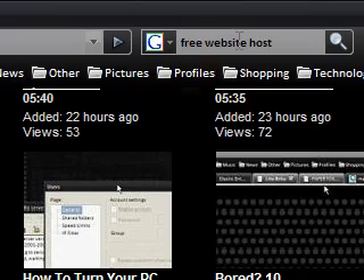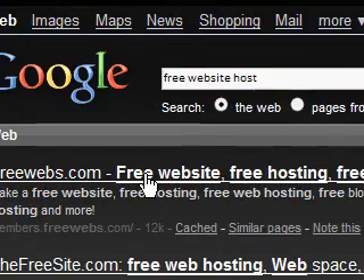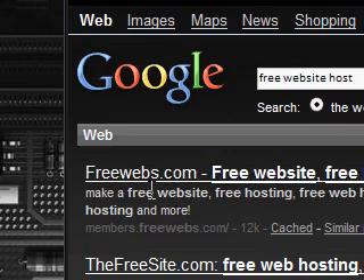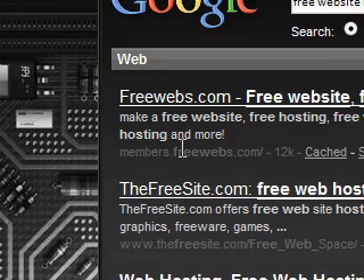Searching for a free website host, the first one that comes up is FreeWebs. Now, the host is where you put your files, or the people that actually hold your website on the internet so people can view it. But with free web hosts, you'll find that they put advertising all over your pages, which isn't very good because they're earning money off your pages. It's not very professional either because your URL will be something like something.freewebs.com. You want to have your own name, like www.yoursitename.com. So the best thing to do is go for a paid host.